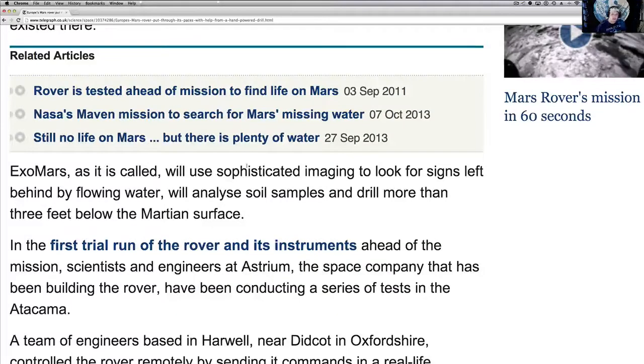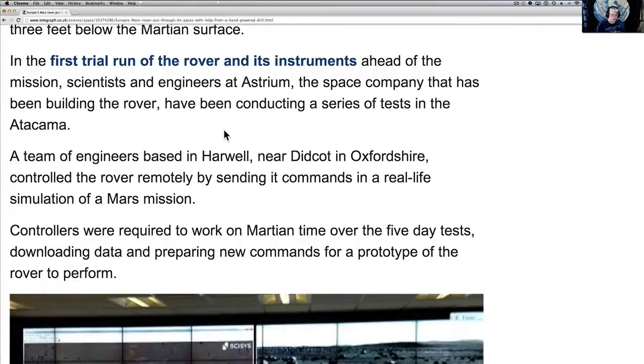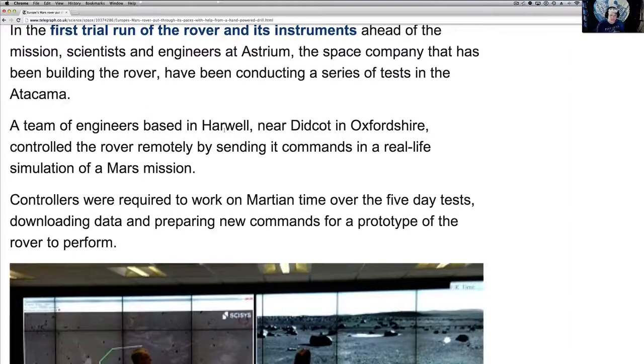ExoMars will use sophisticated imaging to look for signs of flowing water. It will analyze soil samples and drill more than three feet below the Martian surface. In the first trial run of the rover's instruments ahead of the mission, scientists and engineers at Aestrum — the company making it — conducted a series of tests in the desert. A team of engineers based out of Harwell near Didcot in Oxfordshire controlled the rover remotely in a real-life simulation of a Mars mission.